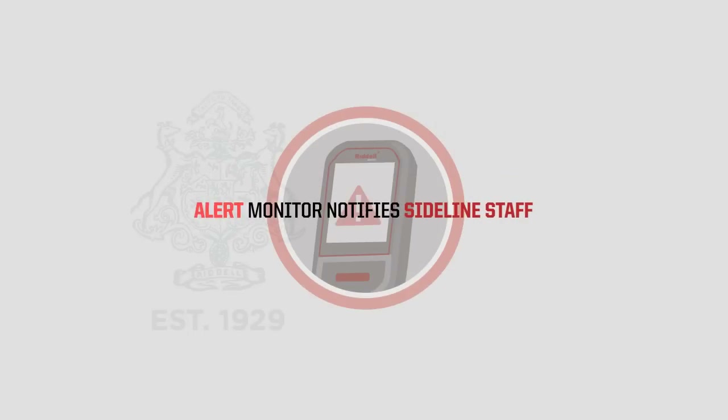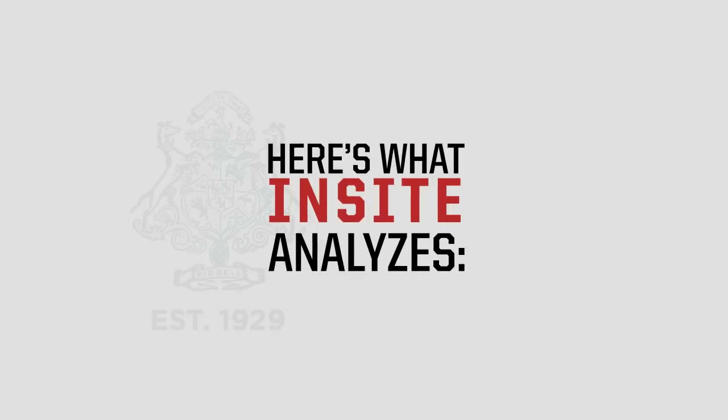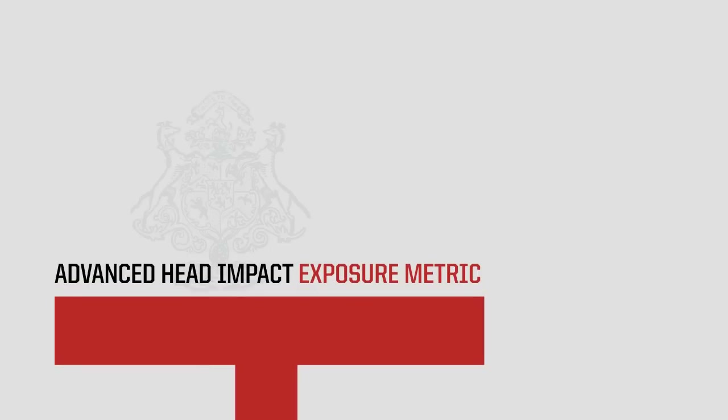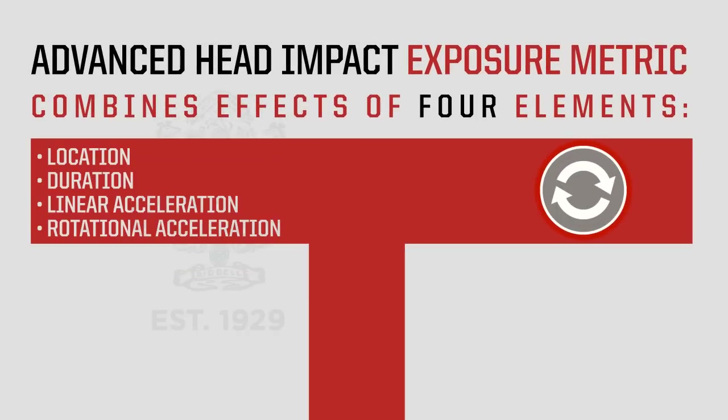The handheld alert monitor notifies sideline staff of the impact and the player's number. InSight uses HIT SP, an advanced head impact exposure metric that combines the effects of four elements: the location and duration of the impact, and linear and rotational acceleration.